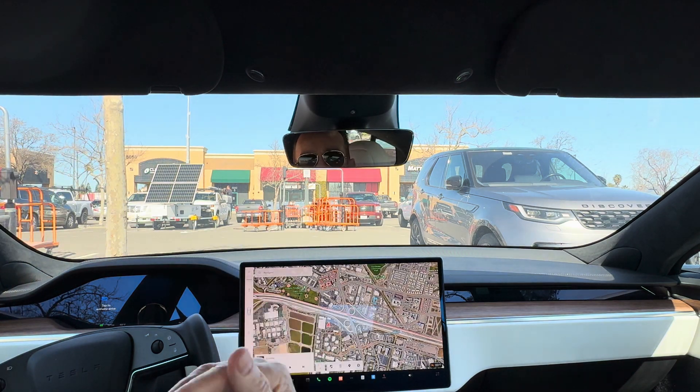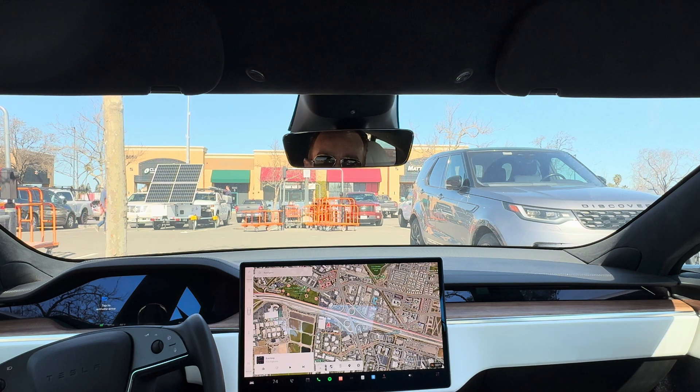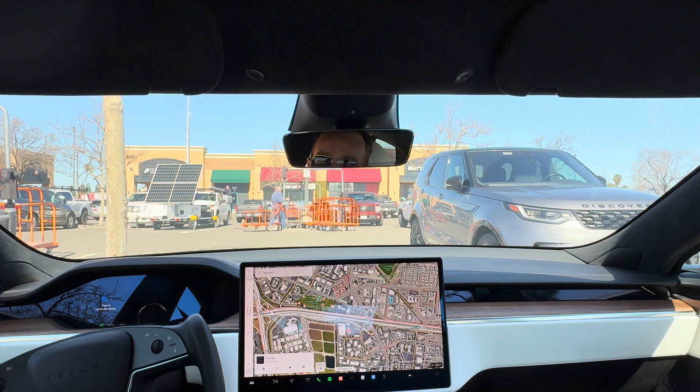I'm going to see if it will back us out and actually take us back to where my son is taking a jujitsu class, and I'm going to be picking him up. So we're going to go ahead and try that out — pulling us out of the parking lot, pulling us onto the main roads, and taking us onto a highway.